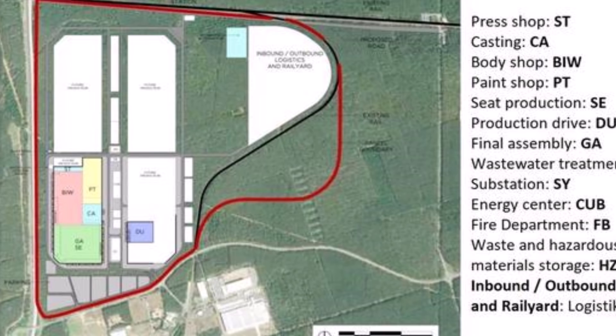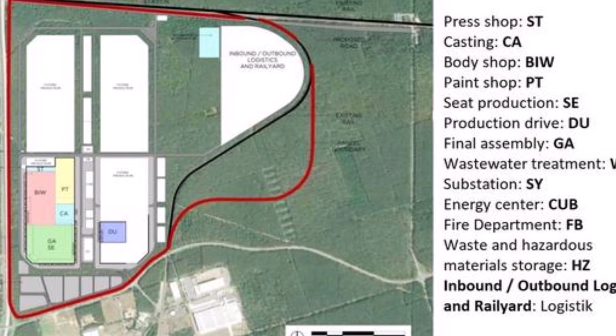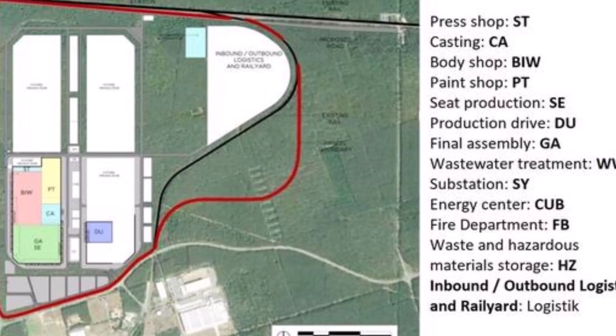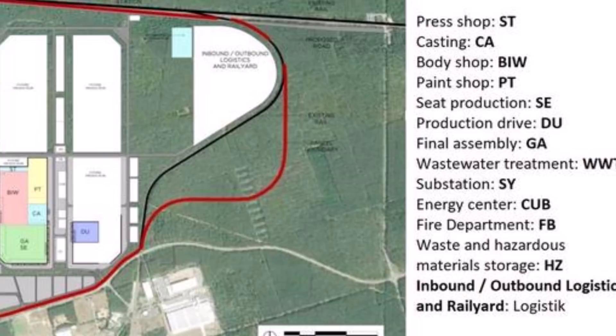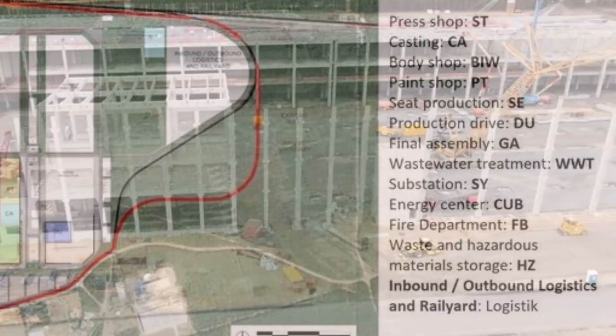For perspective, here is a plan of the various buildings that will make up Giga Berlin: the press shop, casting, body shop, paint shop, seat production, drive unit, final assembly west, water treatment, substation, energy center, fire department, waste and hazardous material storage, and inbound/outbound logistics and railroad. As we discussed, that totals 14 buildings making up Tesla Giga Berlin.